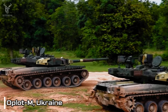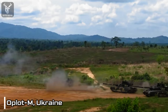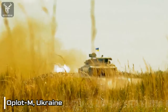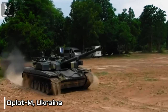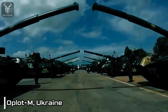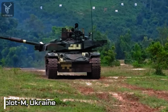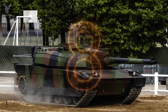Propelled by a 1,200 horsepower 6TD2 multifuel, six-cylinder, liquid-cooled diesel engine, the Aplot-M demonstrates exceptional mobility, reaching a maximum on-road speed of 70 kilometers per hour. With a range of 500 kilometers supplemented by additional fuel tanks, the tank exhibits the endurance necessary for sustained operations. Additionally, the Aplot-M features a diesel-electric auxiliary power unit, ensuring the availability of power for on-board systems even when the main engine is turned off.